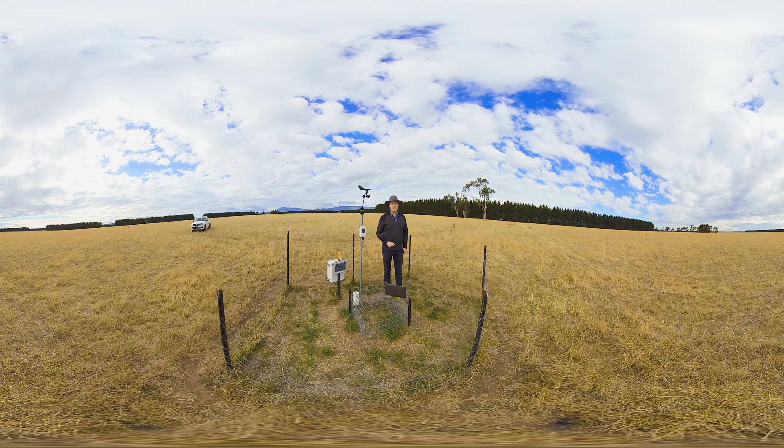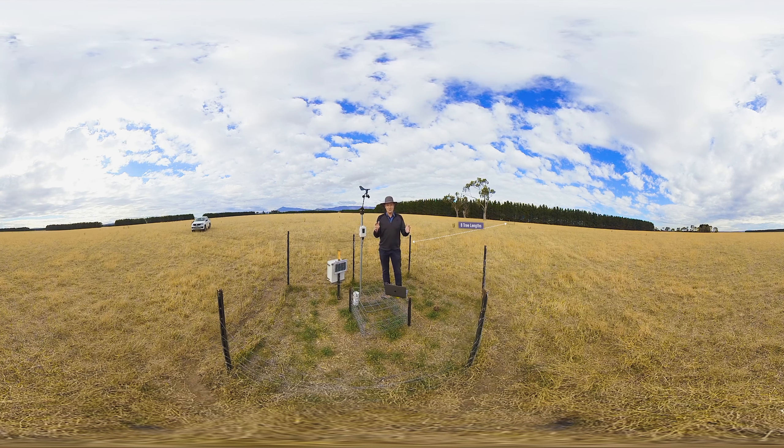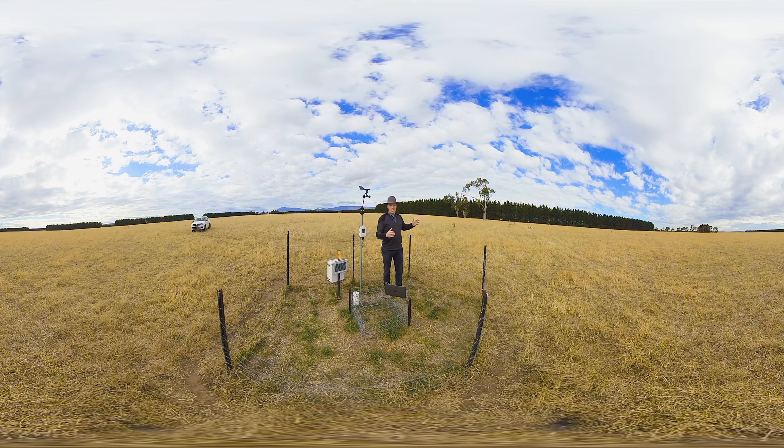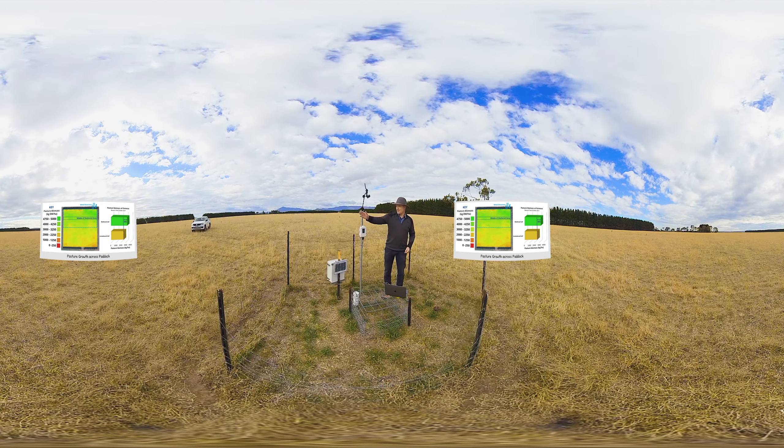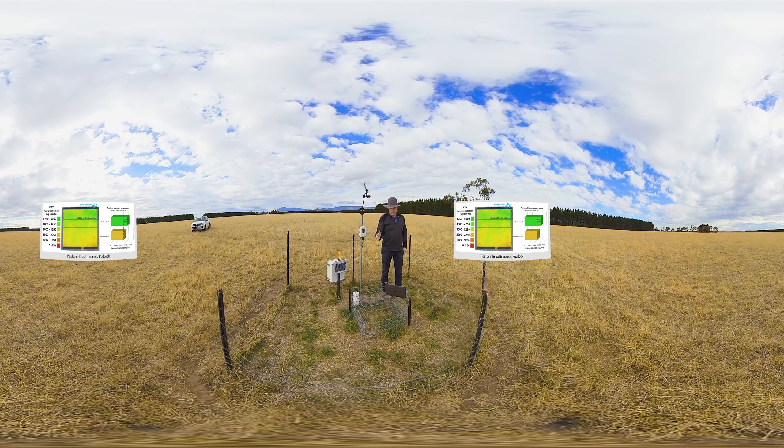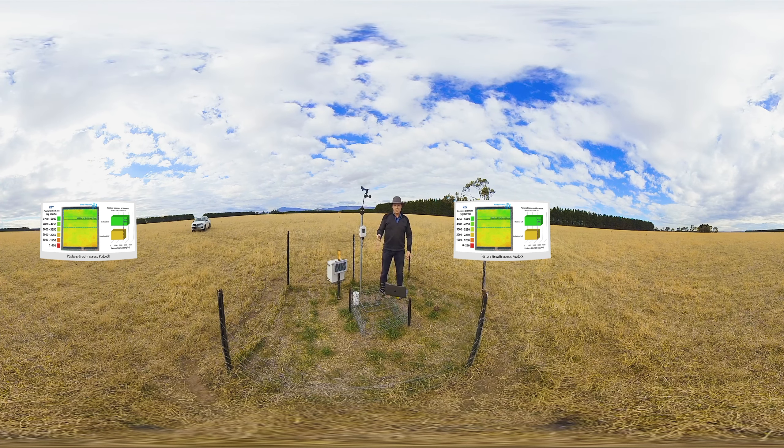G'day, here we are at the fourth location on the transect at Formosa. We're eight tree lengths away from the shelter belt, which you can see just over here, in the middle of the sheltered zone where the pasture here is growing really well. It's growing 30 percent better than the pasture way out away from the shelter belt, and we know this because we've taken measurements of the grass production along this transect and measured environmental attributes that explain that.